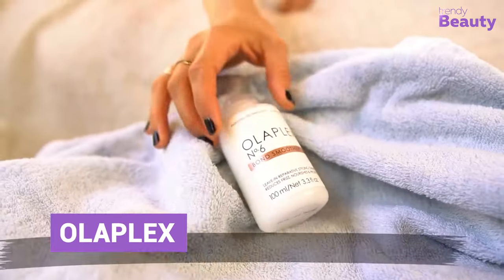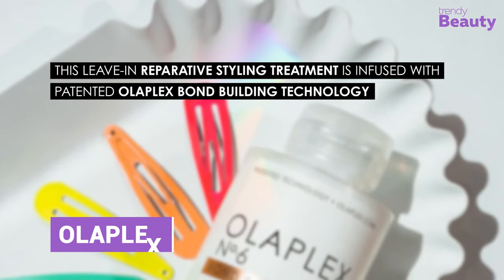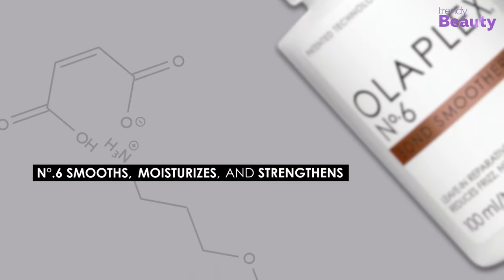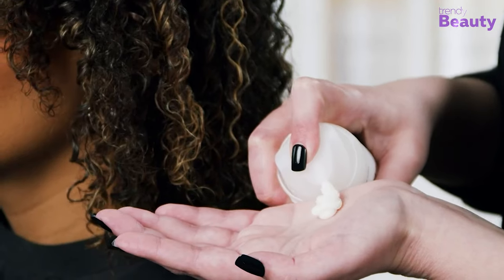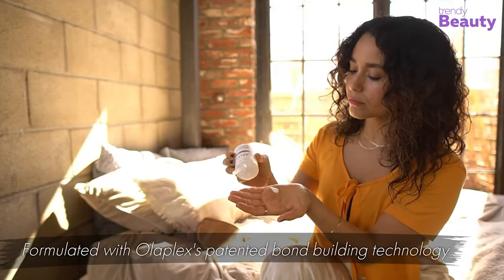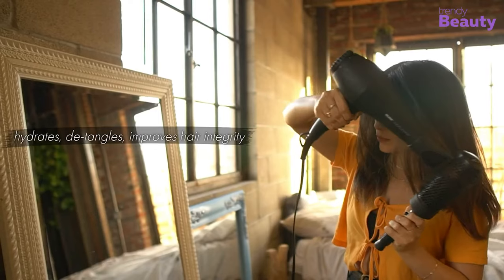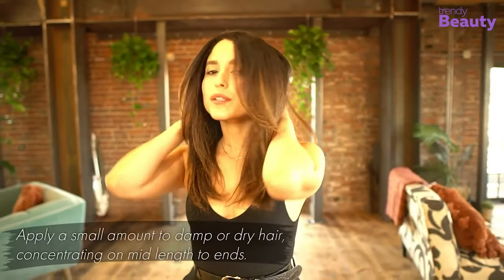Discover the secret to healthy, stylish hair with Olaplex Reparative Styling Cream. Coming with a nourishing formula that repairs and strengthens each strand, providing deep hydration and moisture to leave your hair soft and supple. No more frizz and unruly hair, as this cream tames and smooths to leave a polished finish. Its lightweight consistency ensures easy application without weighing your hair down. Whether you choose to blow dry, straighten, or air dry, this cream protects your hair while enhancing your desired style.